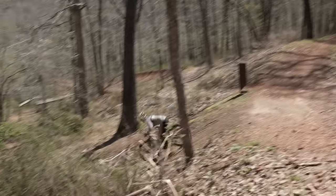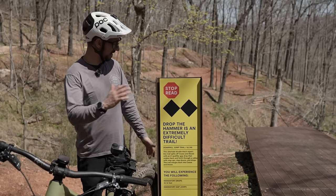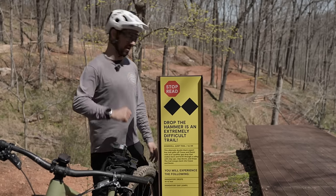I've learned the hard way — doing stuff on one last run or at the end of the day is really bad news. So stick to the gnarly stuff in the middle of the ride.